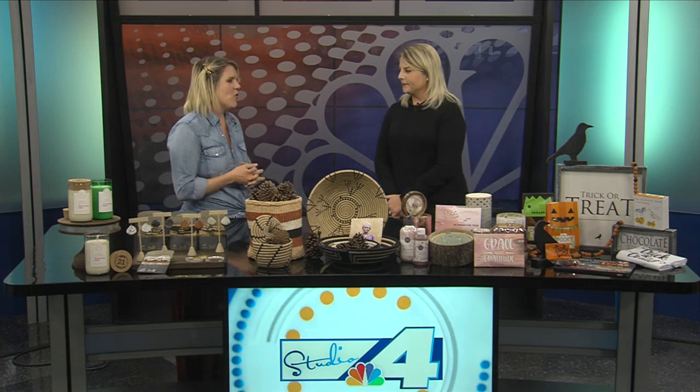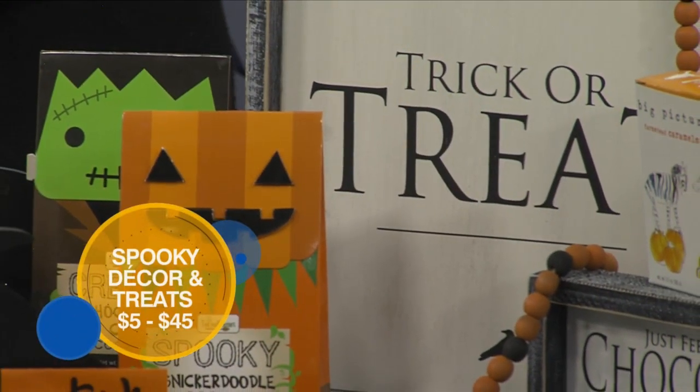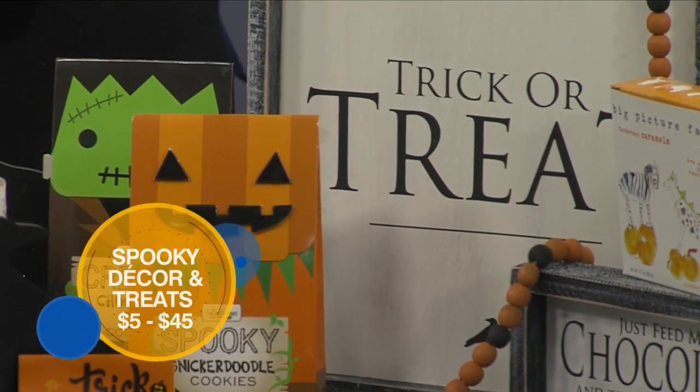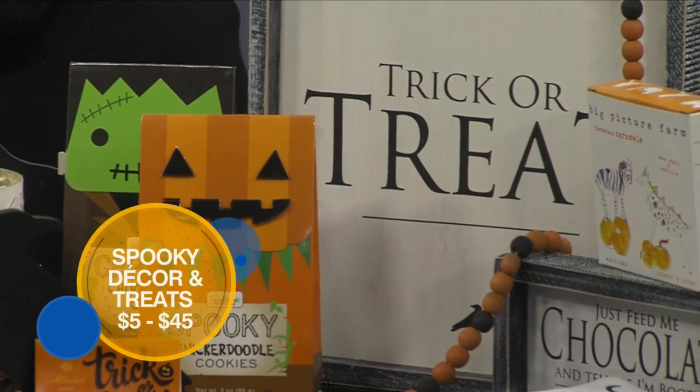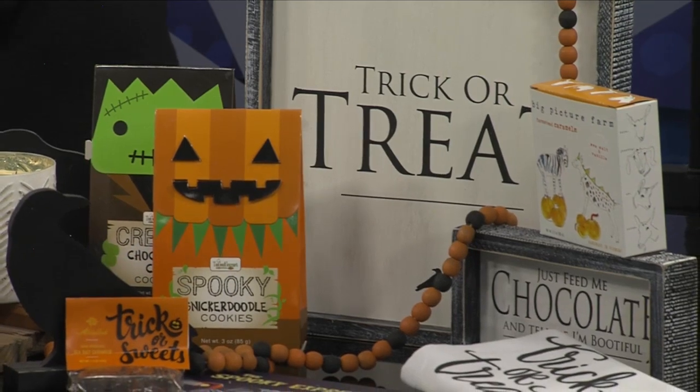Lastly, some trick-or-treating ideas — we've got fall and Halloween decor. It's just that time of year. Sometimes you need something to spruce up your receptionist area for when all the kids come in to show off their costumes. We've got some fun candies and dish towels. And of course, we're gearing up for the big holiday season, so those items will be coming in as well.